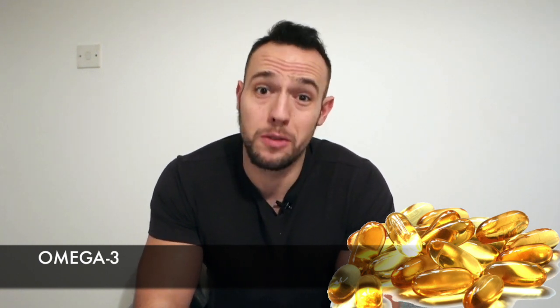Moving on to supplement number three. In third place I have Omega-3s. Now Omega-3s have an awesome, clever way of enhancing your insulin sensitivity. This is not only great for preventing diabetes, but it is also great for fat loss. The best way to take Omega-3 is ideally three to five grams daily. You want to be taking this with meals, and ideally first thing in the morning as well on an empty stomach.